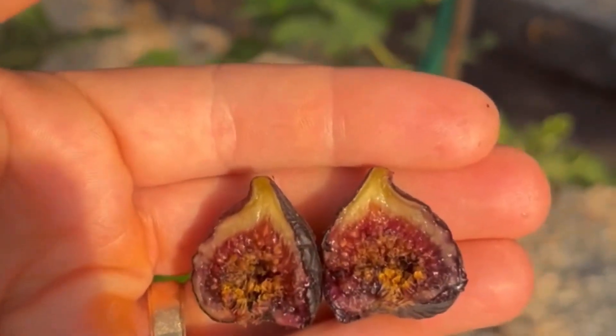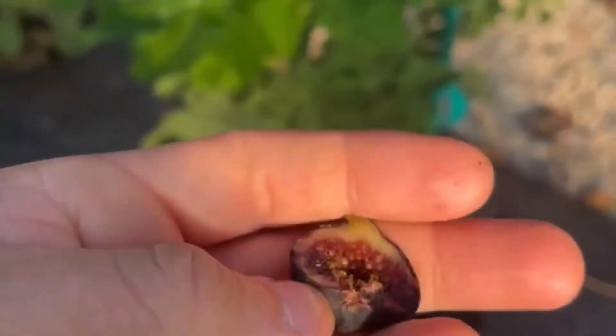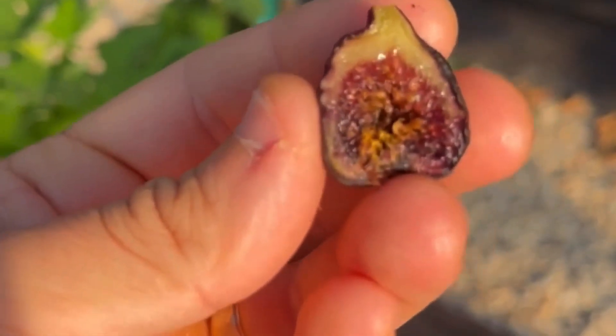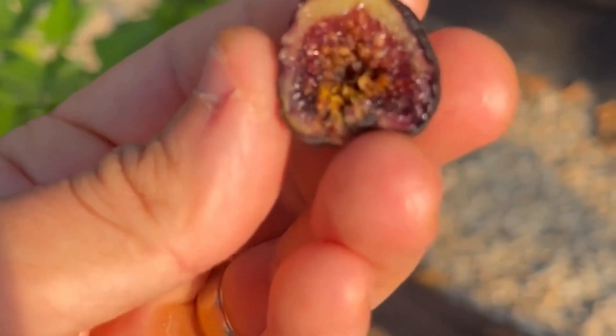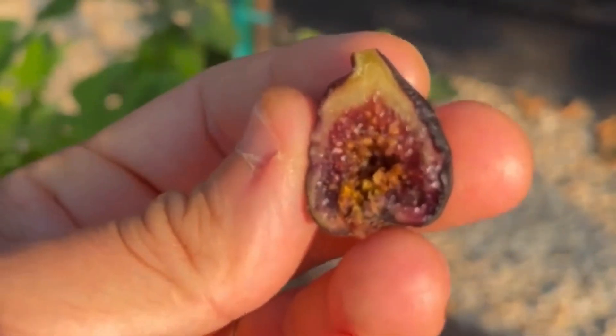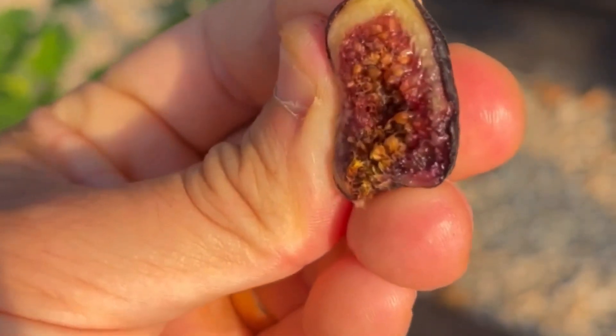Never tried it before. We will find out if it's going to be good or not. Extremely sweet. Extremely deep. Almost tastes like a blueberry type of flavor with a little bit of strawberry.